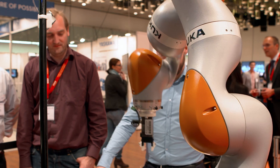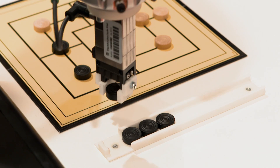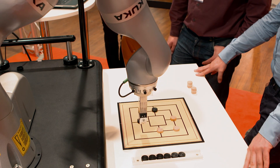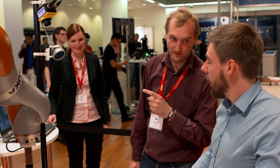Talking about the future of robotics, there is one KUKA product that is an absolute must at IROS 2015: the LBR iiwa. An application developed by students from the Kiel University of Applied Sciences — the sensitive, lightweight robot is challenging conference attendees to a game of nine men's morris.